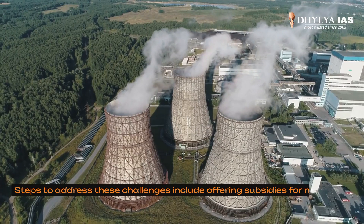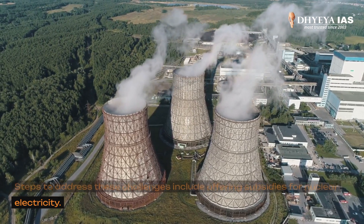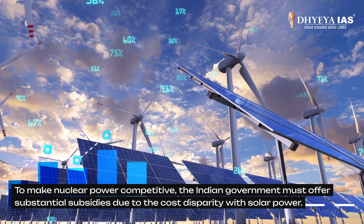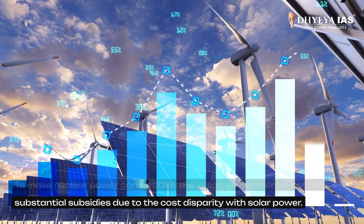Now, let's look at steps to address these challenges. One includes offering subsidies for nuclear electricity. To make nuclear power competitive, the Indian government must offer substantial subsidies due to cost disparity with solar power.